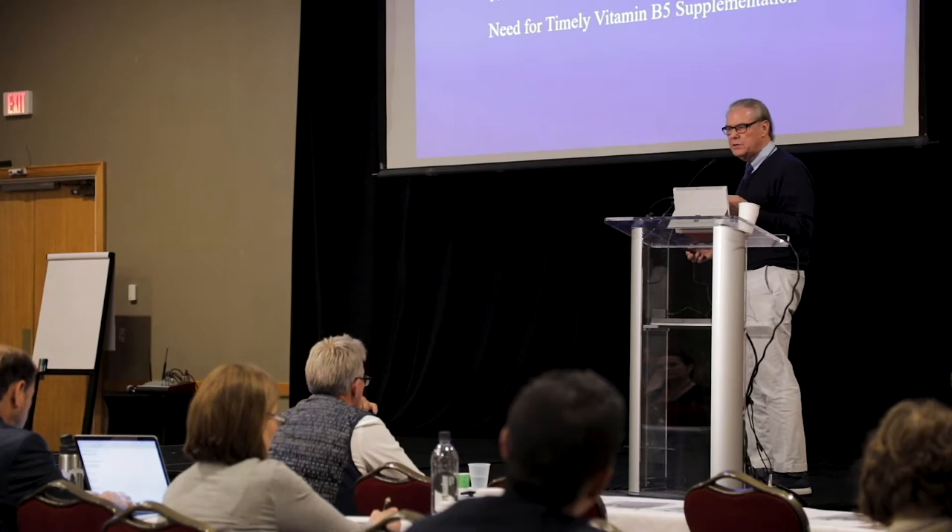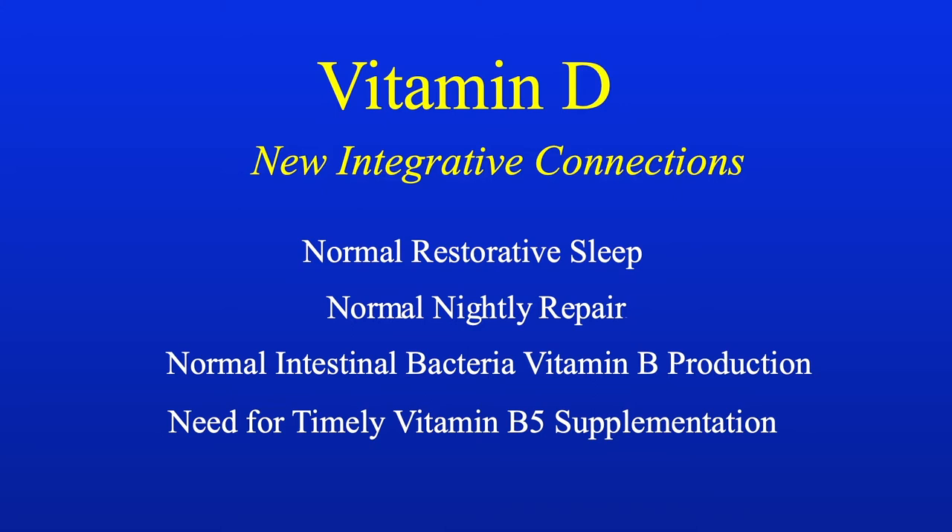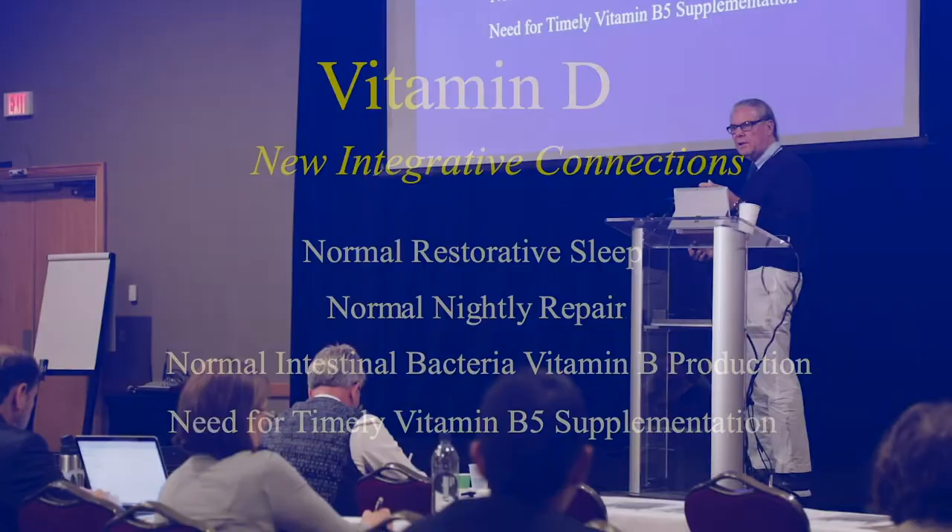Now I understand that the blood value should be up to 60. When I give my patients vitamin D according to what I'm going to tell you today, they get normal restorative sleep — they begin to sleep better and repair at night. The normal intestinal bacteria that make the B vitamins come back again, so it corrects dysbiosis, and at some point you need to give extra vitamin B.